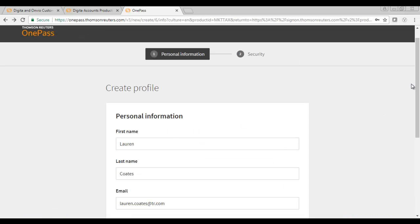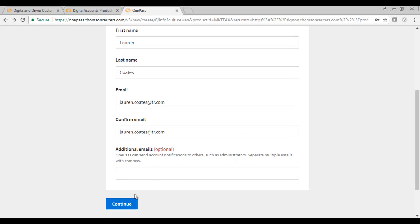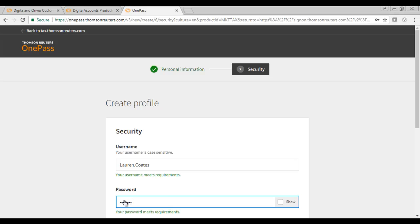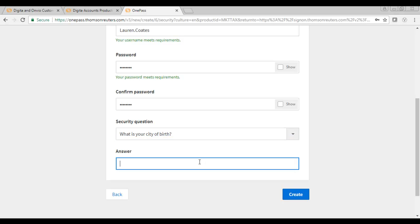To create your profile, you need to enter your personal information and then click Continue. You will now be asked to enter a username, password, security question and its answer. You can select a security question from the options provided. Click on Create.